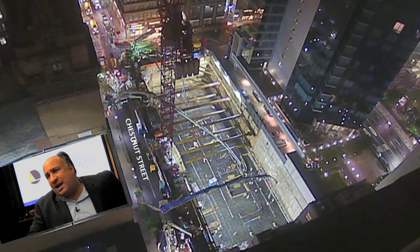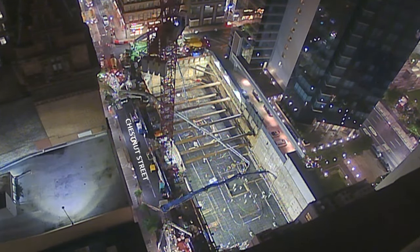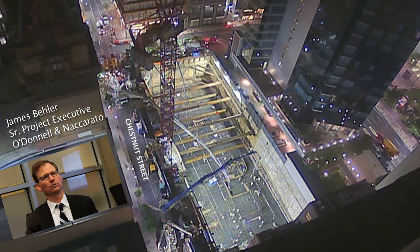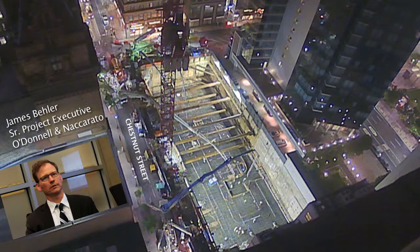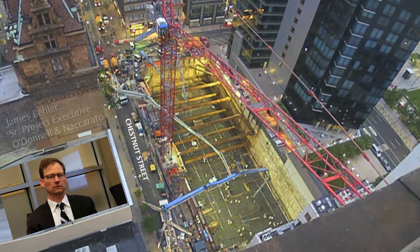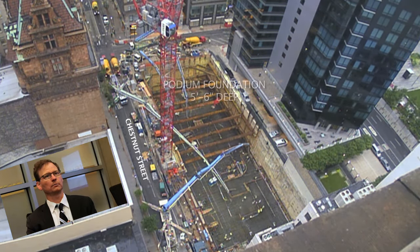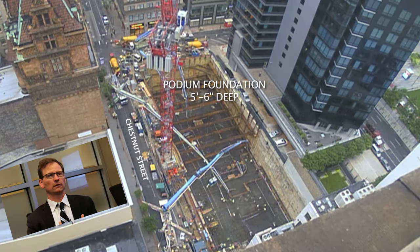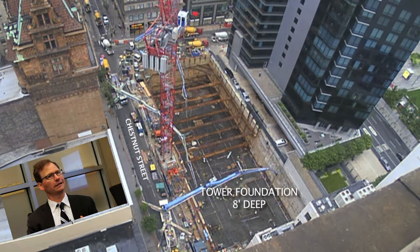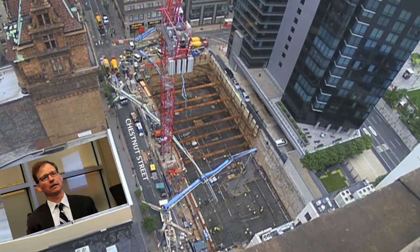It's only that type of collaboration that can bring the success that we're going to see. A mat foundation is a very cost-effective way to do a foundation on a small footprint site like we have. In our case there are different thicknesses — the tower is only on a smaller portion. There's a podium that only goes up 11 stories, so in that area the mat is 5 foot 6 inches. But underneath the main tower it's 8 foot thick, and then on Chestnut Street there's an area that's 9 foot thick.